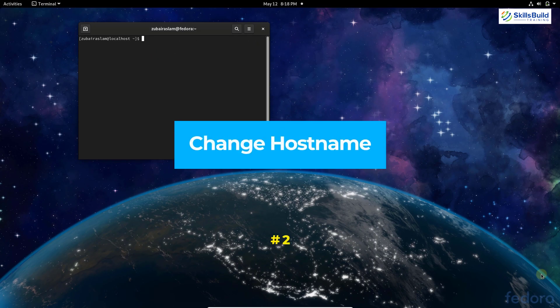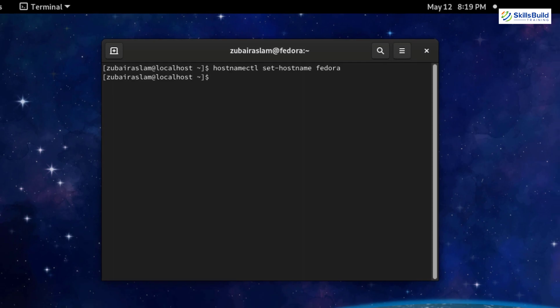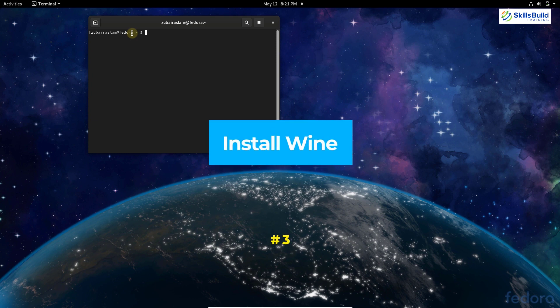Number two: set hostname. By default my machine is called localhost, so I can rename it for better accessibility on the network. Run the command: hostnamectl set-hostname, followed by the name you want. In my case I'm going with 'fedora'. Hit Enter and the name changes — you can verify by opening a new terminal where it now shows 'fedora' instead of 'localhost'.